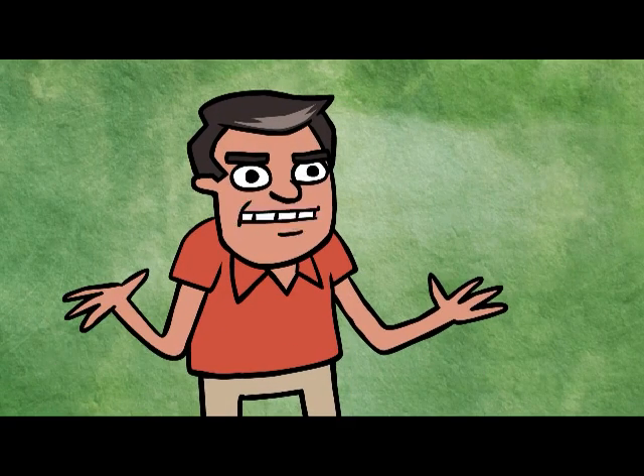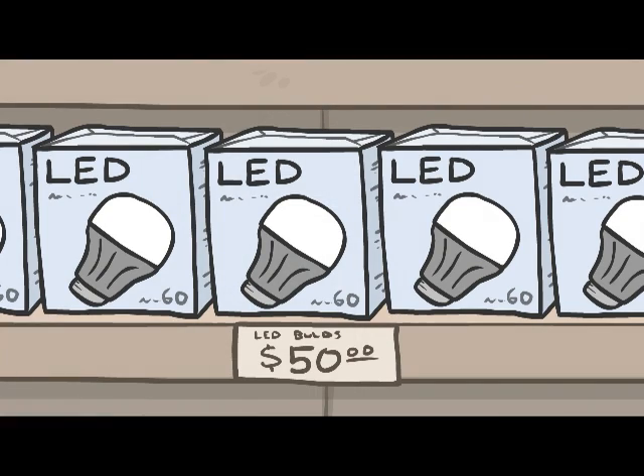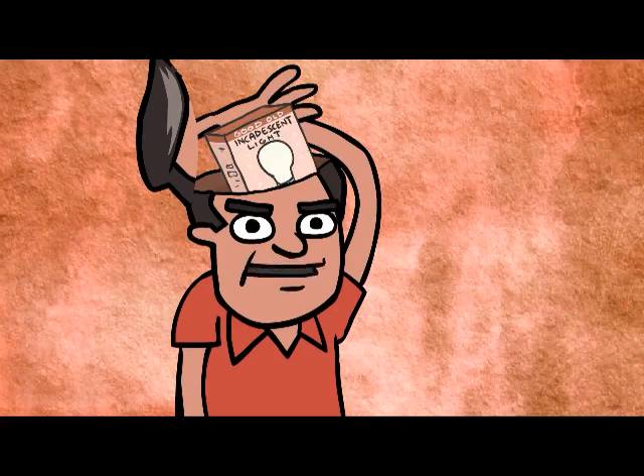I know what you're thinking — more diodes, semiconductors, fins, that sounds expensive. Well, you're right. Most LEDs that you would use in your home run about $50 per bulb. Compare that to the $0.50 you would pay for an incandescent, and it's a no brainer what the consumer normally would pick.